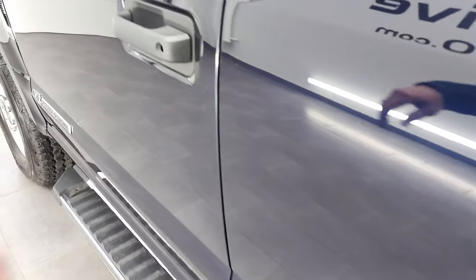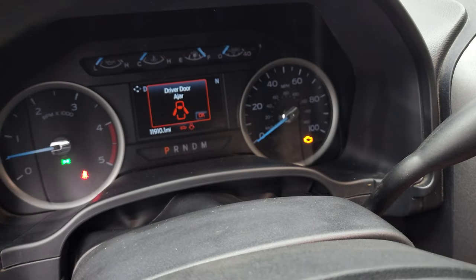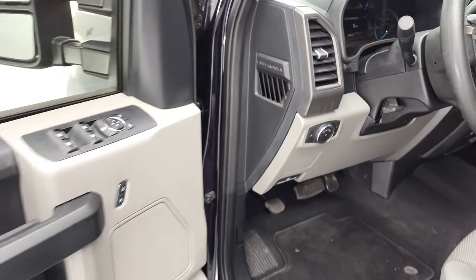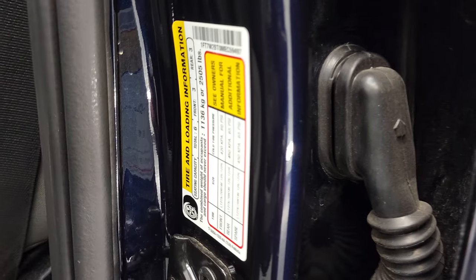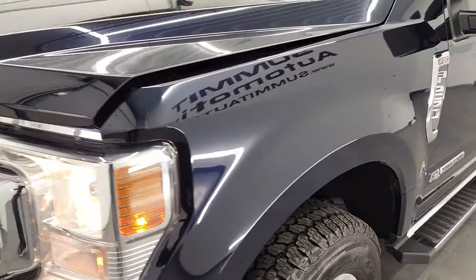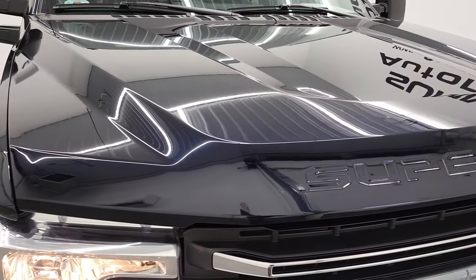We'll start it up and take a look under the hood. Starts right up — no check engine lights or anything like that. I would personally like to thank you for checking out the video today. Here are your door stickers: your tire and loading information and your VIN sticker. I appreciate you for checking out the video, and hopefully from this HD video you will have been able to verify the quality, condition, options and cleanliness of the truck all the way around inside and out.